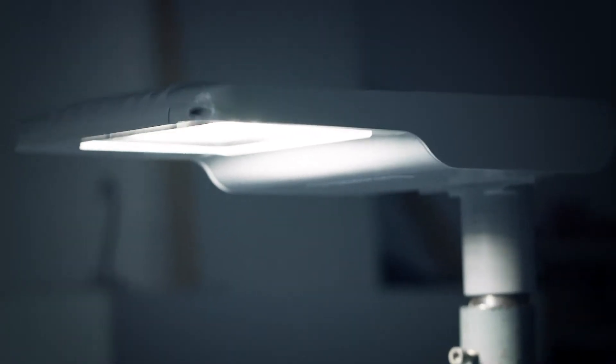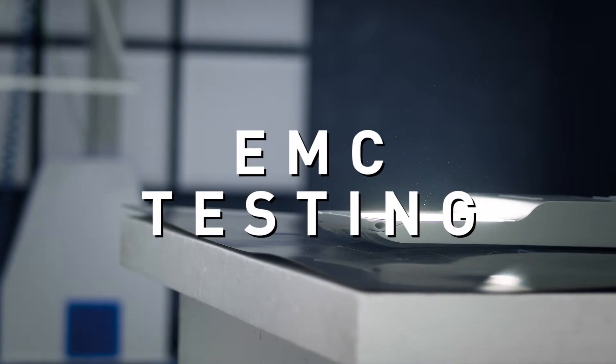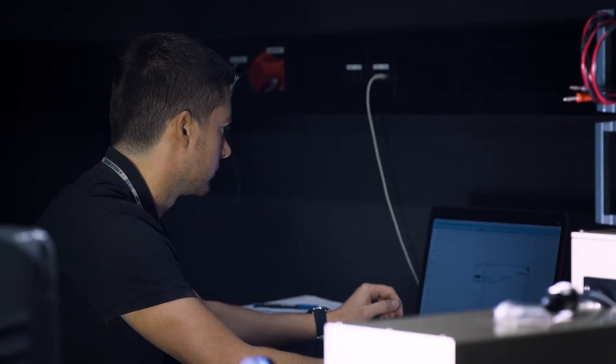You need to observe safety testing, EMC testing, performance testing, and many, many more tests.